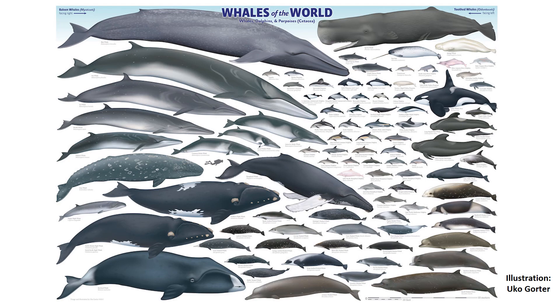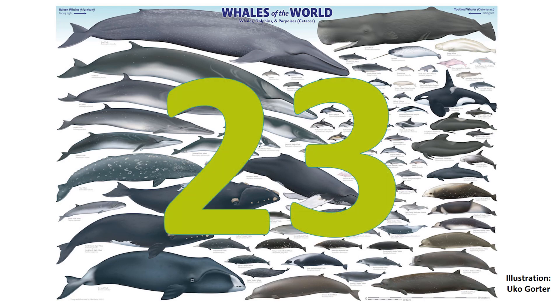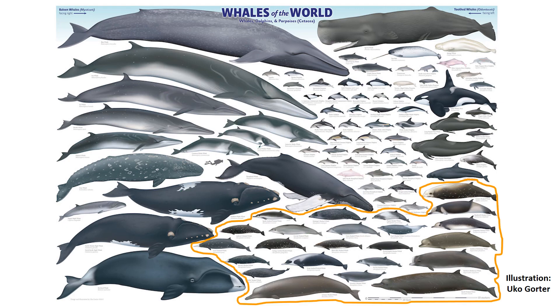There are 23 species of beaked whale and you can see all of the beaked whales circled here in orange. But before we delve into the depths of these fascinating beaked whales, there's a bit of background research we have to do.